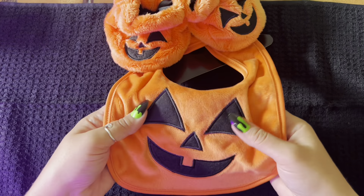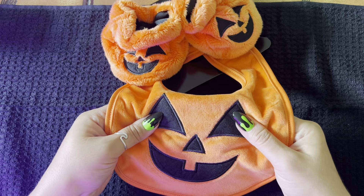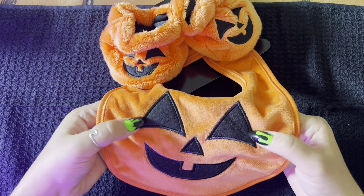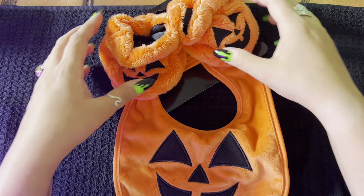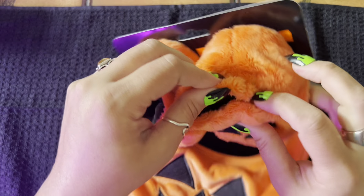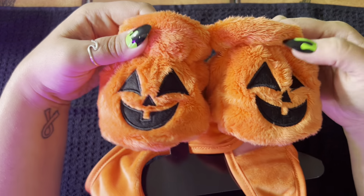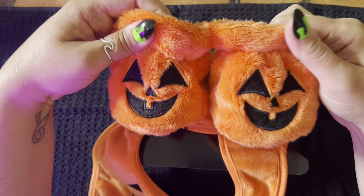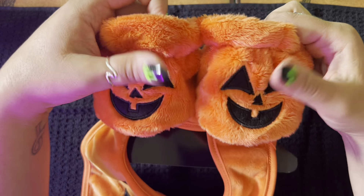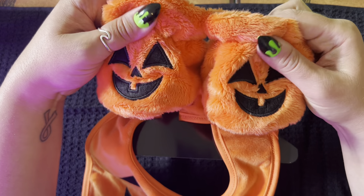First, I found this soft, adorable jack-o'-lantern bib and booty set, which is just too cute for words. It's really soft — look at how cute these little booties are. You know I can't handle it with the little kids' stuff and the baby stuff, especially seasonal outfits and items. I saw this and thought, oh, that is perfect — I needed something like that to make her basket a little bit more full.